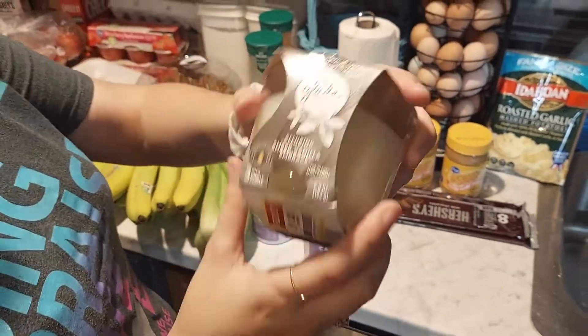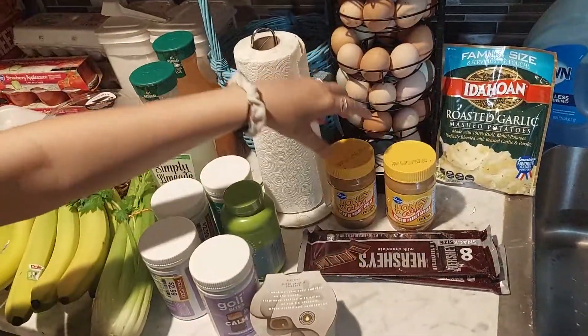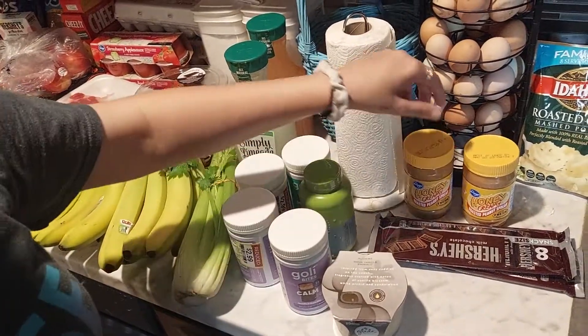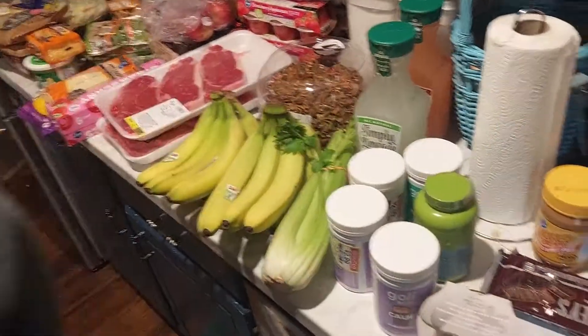We got some chocolate because we're going to make s'mores with the kids — we found a fire pit at a yard sale in almost perfect condition! We also got peanut butter, the honey roasted creamy kind, and some instant mashed potatoes.